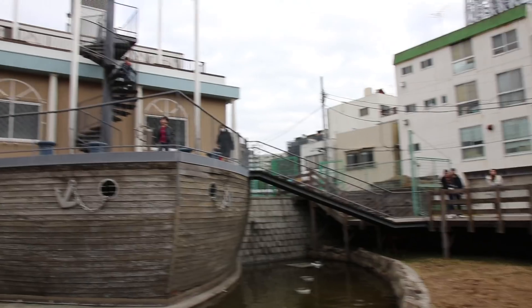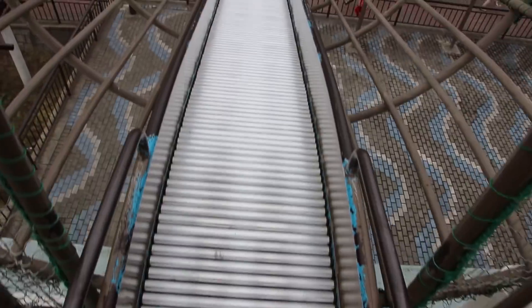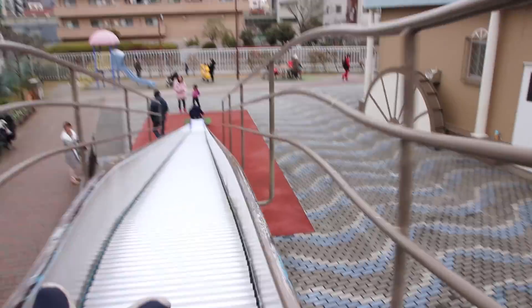The best part is this little park is shaped like a boat. I'm gonna look really weird for playing here, aren't I? Oh boy, there's a slide. I'd be crazy not to do the slide, right? We'll do the slide. That was a lot of fun.